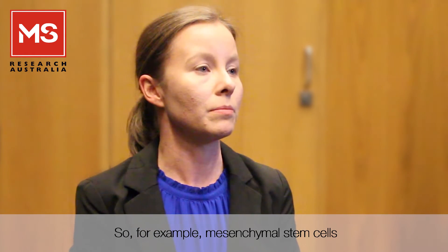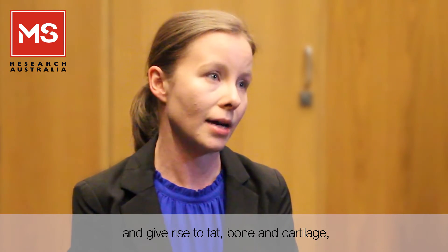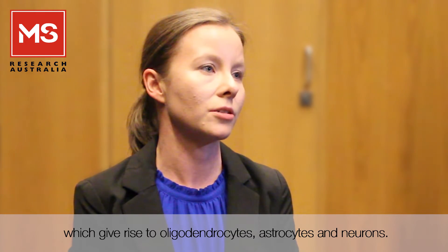For example, mesenchymal stem cells are found in the bone marrow and give rise to fat, bone, and cartilage, as well as neural stem cells found in the brain, which give rise to oligodendrocytes, astrocytes, and neurons.